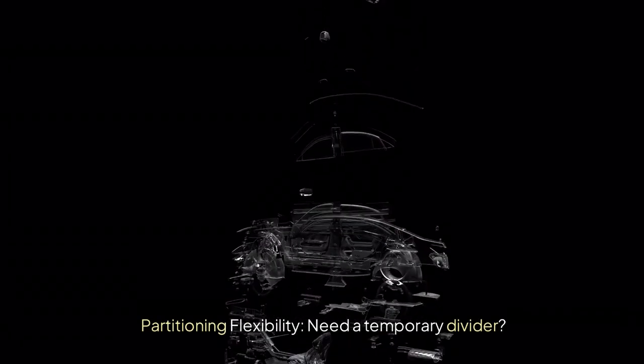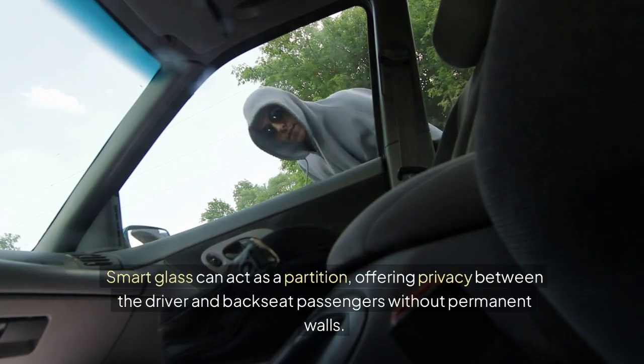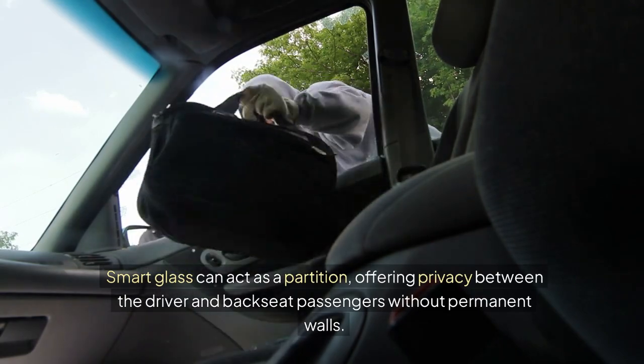Partitioning flexibility. Need a temporary divider? Smart glass can act as a partition, offering privacy between the driver and backseat passengers without permanent walls.